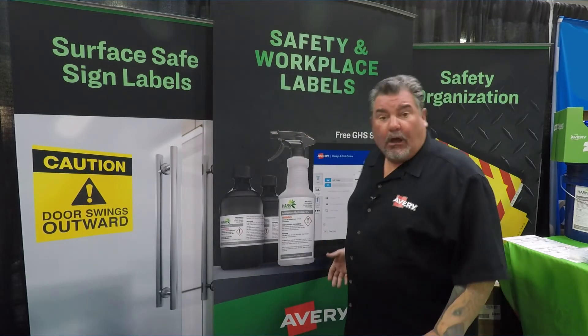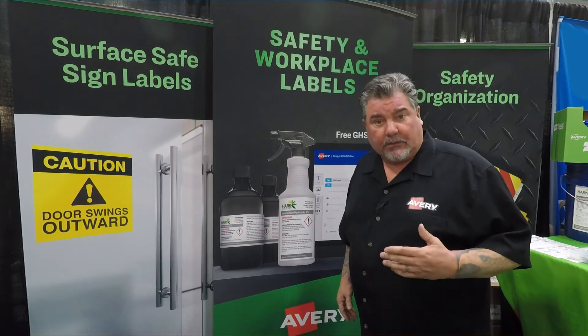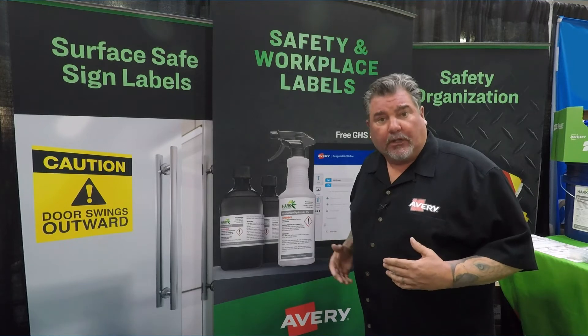Secondly, our GHS labels. We have our chemical secondary containment labels, and you can see that it has all six elements required by OSHA for a GHS label.